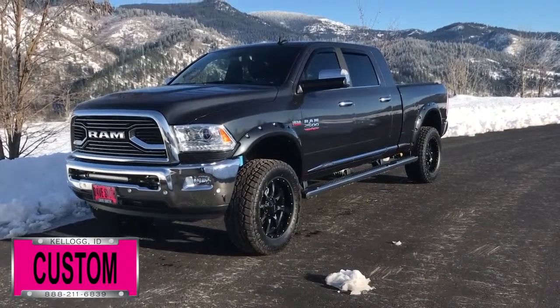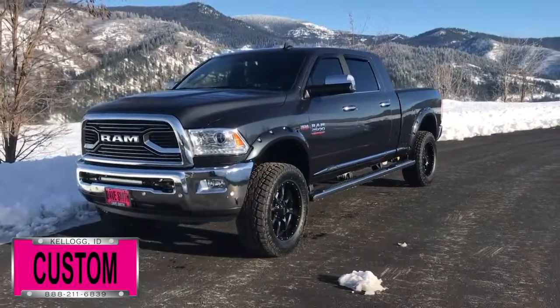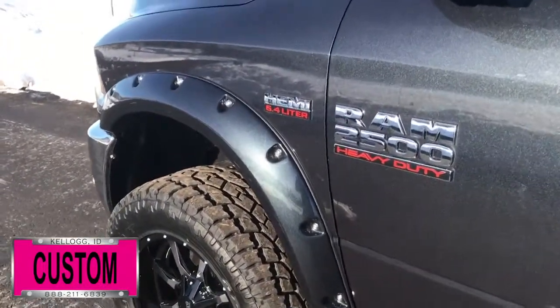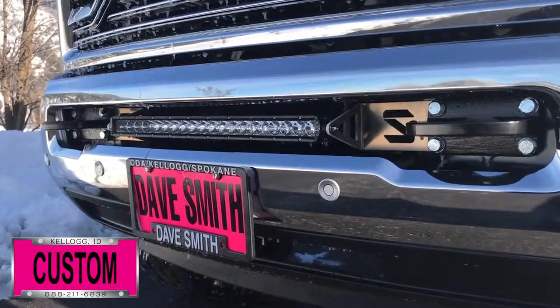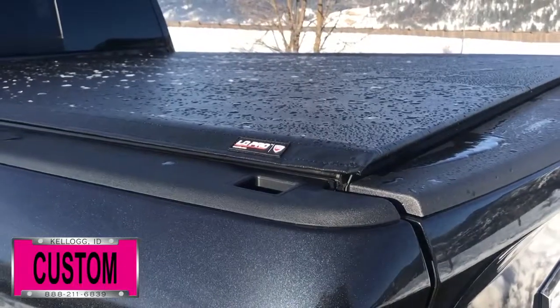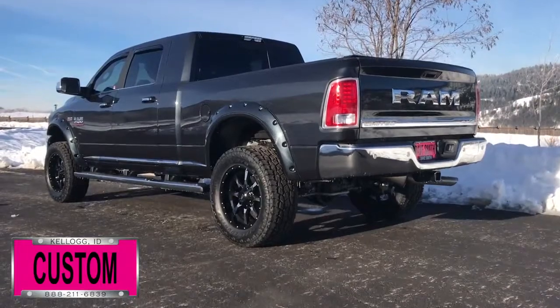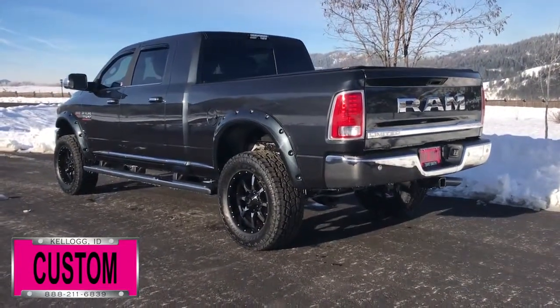Here's a list of some of the accessories and special options they've added to this rig. First off, in no particular order: custom wheels and tires, a 20-inch light bar, Truxedo tonneau cover, painted-to-match fender flares, vent visors, and tinted windows, just to name a few.